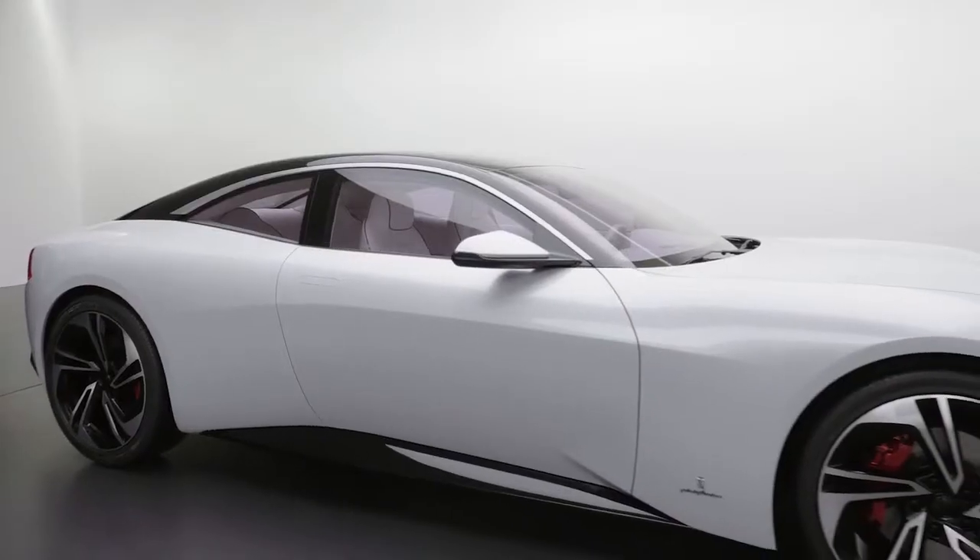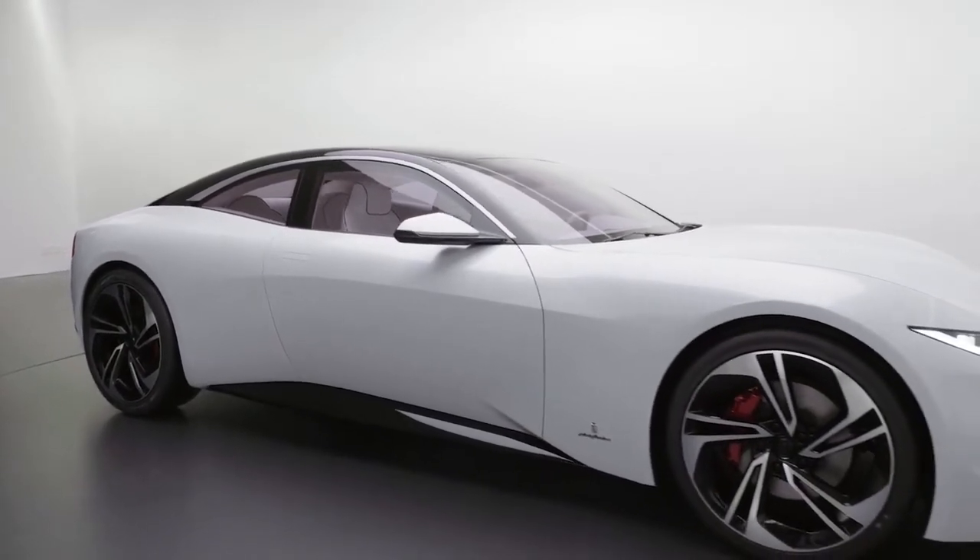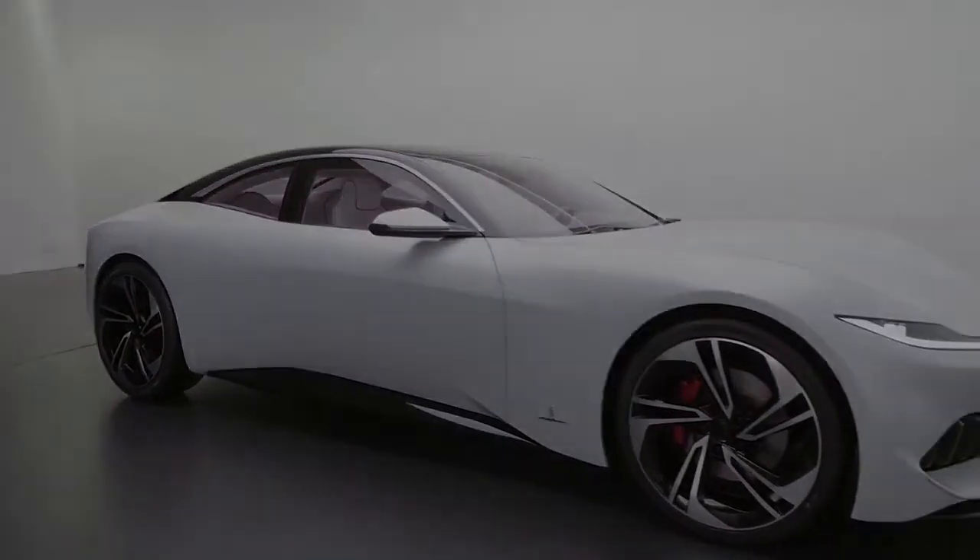It's going to be a great unveiling of the car in Shanghai — a car that expresses, and will express in the future, a timeless beauty.